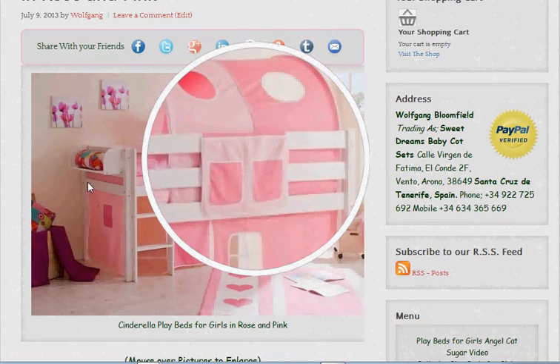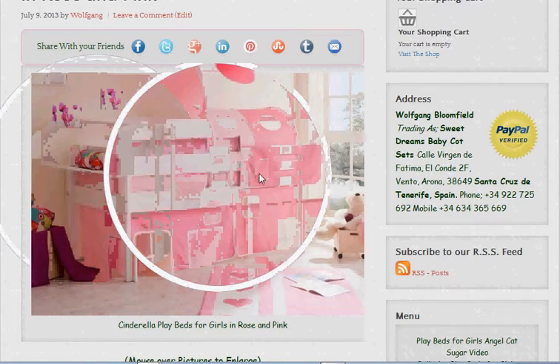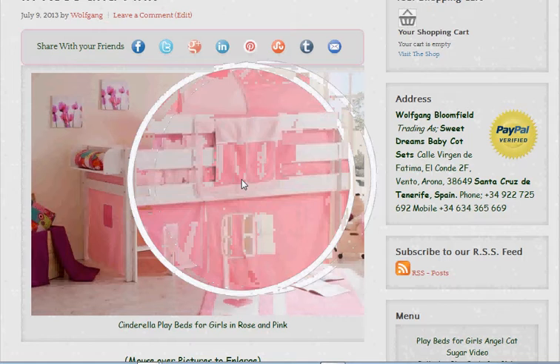We also get supplied as standard the shelf at the end here — or it could be wherever you decide to put it when you get the bed — and that's to display their ornaments on. We also get the little pockets here to put things in.